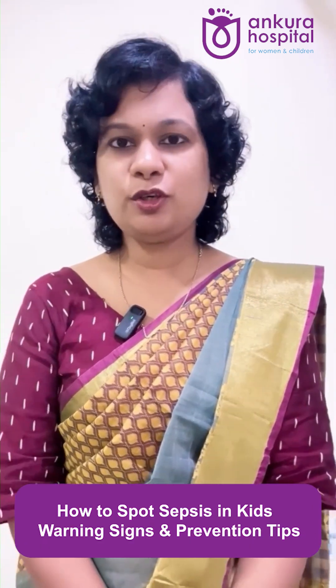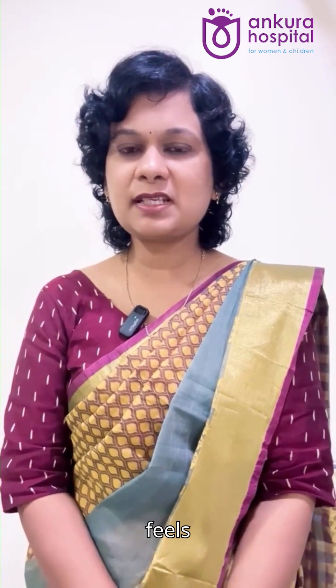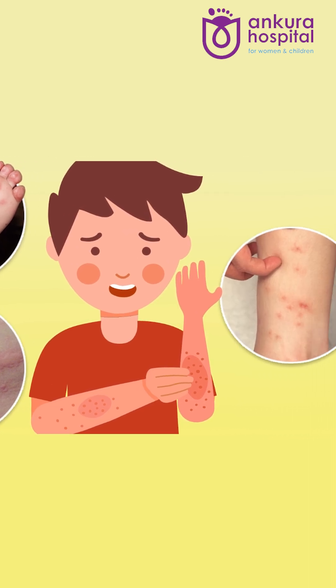So what are the danger signs of sepsis? If your child appears pale, blue or mottled, if he feels abnormally cold to touch, or if there is a rash on the skin that doesn't fade away easily when pressed.